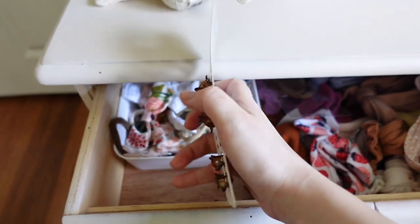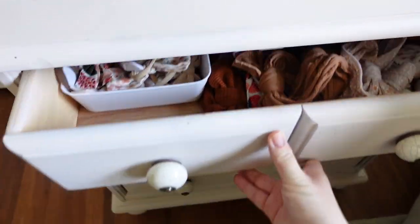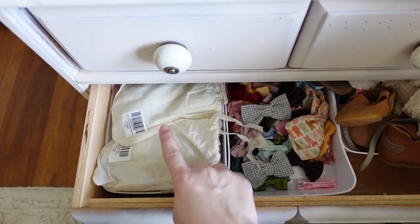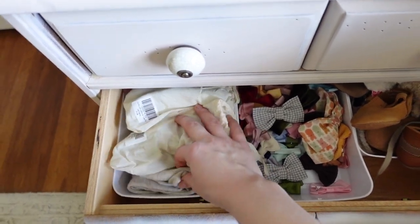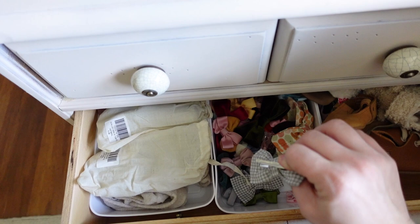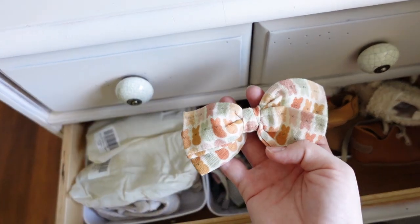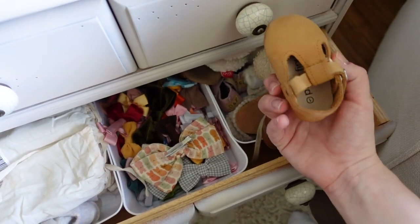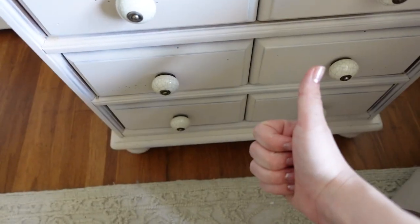We have some little clippies for her hair and then these are all the bigger, thicker headbands. In the second drawer we have tights on the left — she wears these pretty much every single day, more often than even socks, because it's almost always a bubble romper or dress with tights underneath. In the middle are all the little clippy alligator clip bows — some bigger, some smaller. Can't wait for her to wear one for Easter. Then we have shoes over here; we honestly don't wear them that often because she just kicks them off.